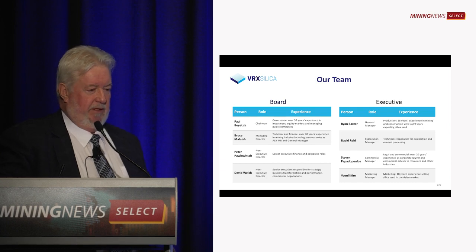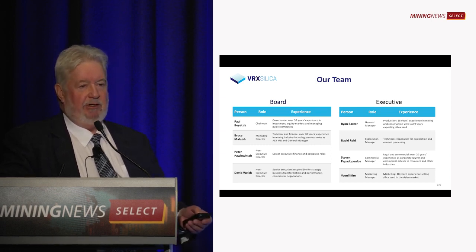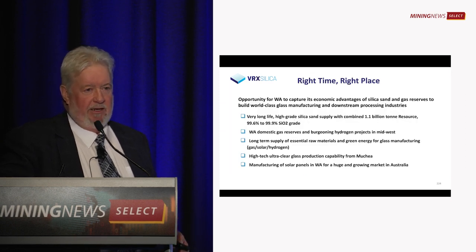The board is all very experienced. Corporately, we have about 570 million shares outstanding. We're in the middle of a share purchase plan, we just completed a placement, and we have about four million dollars in the bank.